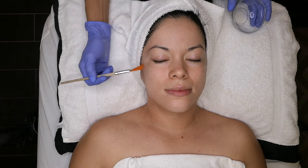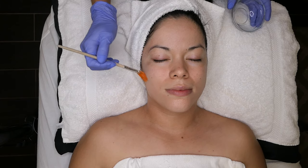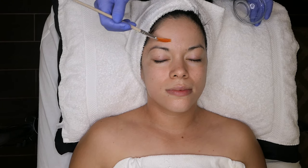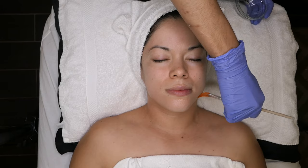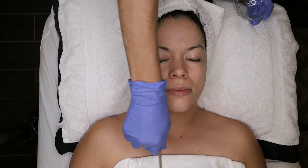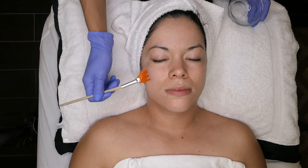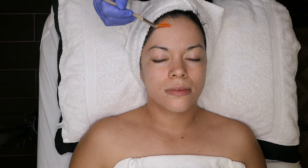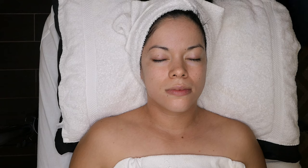There won't be any downtime with this peel at all. About 99.9% of clients do not peel — unless someone has really sensitive skin, they might lightly fluff around the mouth. You can go to a wedding the next day, go on vacation. Of course you don't want to be directly in the sun for the first few days, but you can wear makeup the next day and continue your normal daily routines. The molecules will continue to turn your skin over the next few days.